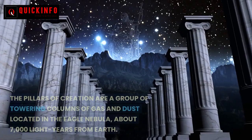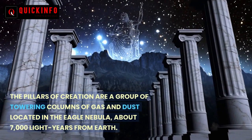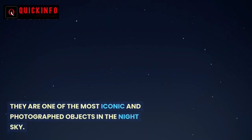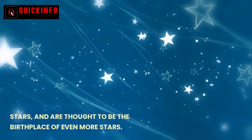The Pillars of Creation are a group of towering columns of gas and dust located in the Eagle Nebula, about 7,000 light years from Earth. They are one of the most iconic and photographed objects in the night sky. The pillars are home to many young stars and are thought to be the birthplace of even more stars.